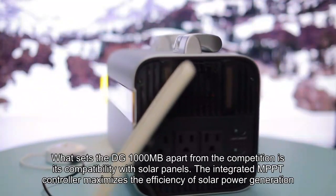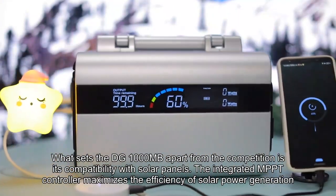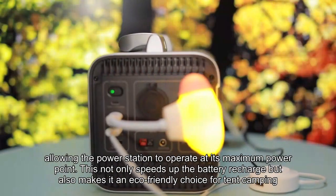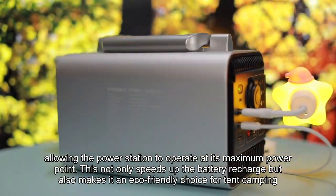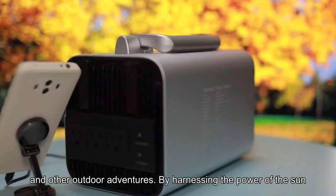What sets the DG1000MB apart from the competition is its compatibility with solar panels. The integrated MPPT controller maximizes the efficiency of solar power generation, allowing the power station to operate at its maximum power point. This not only speeds up the battery recharge, but also makes it an eco-friendly choice for tent camping, overland journeys, and other outdoor adventures.